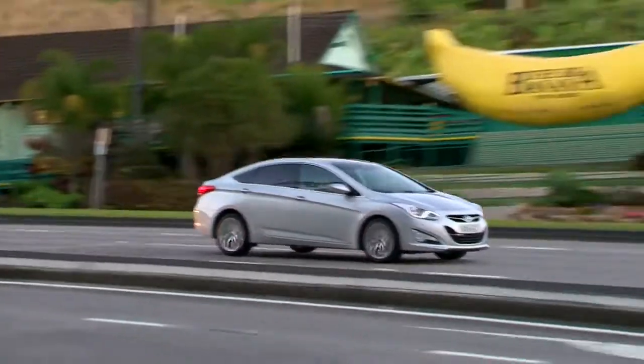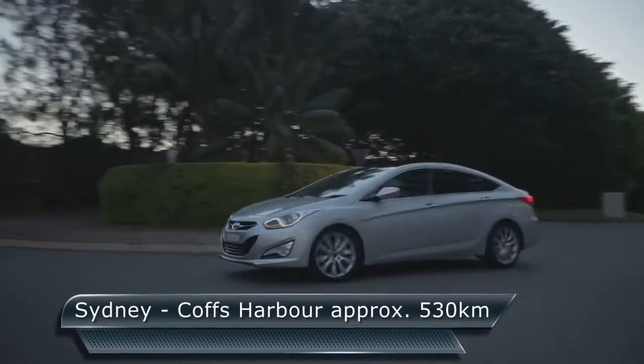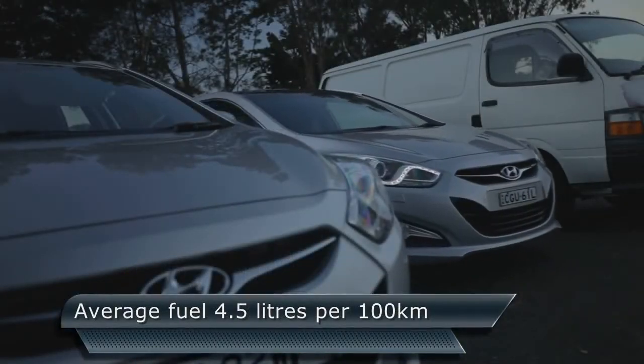We've made it to Coffs Harbour, but there was a lot of roadworks, a lot of things happening on the roads, a lot of hills, a lot of trucks - a lot of things against doing an economy run. But we've made it here on time and our fuel figure is excellent.